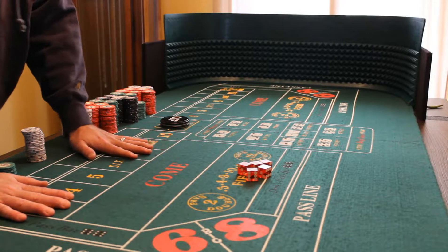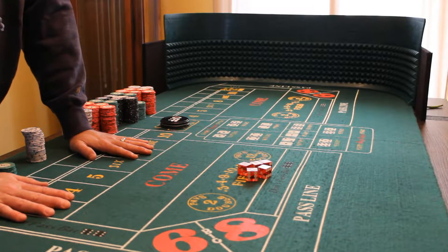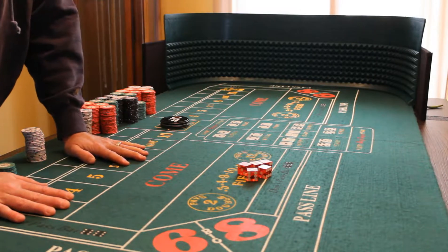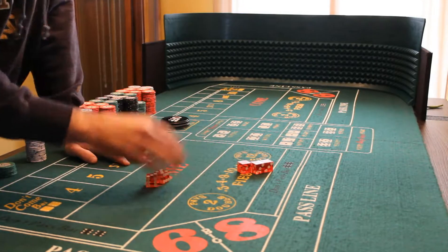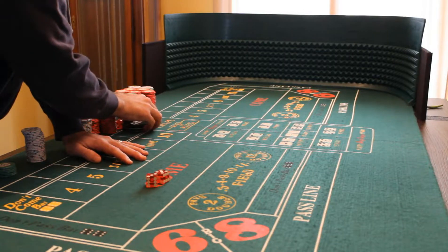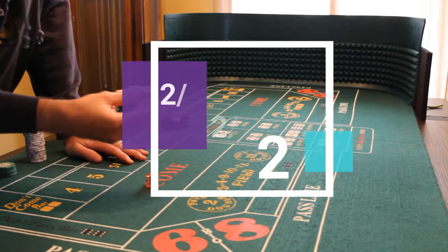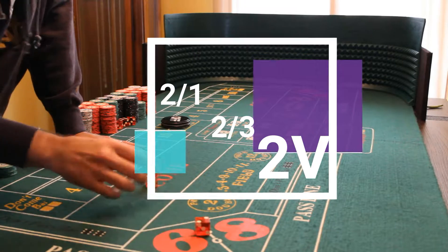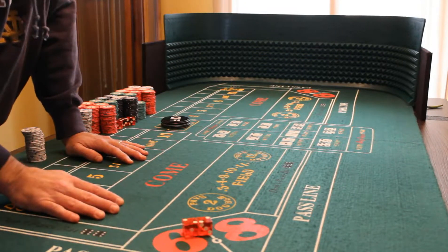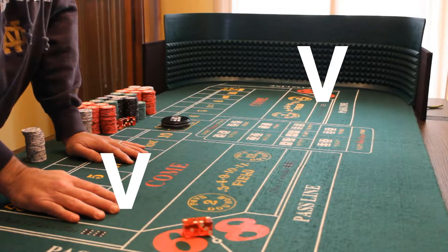The shot I am now practicing is the 2B. It's going to be a 2-1-2-3 combination, thus making the 2B.